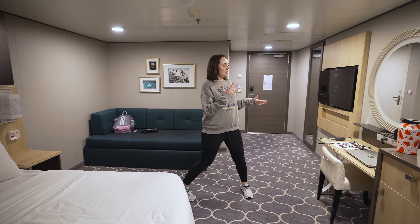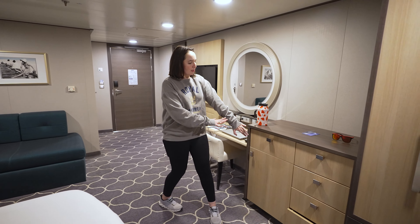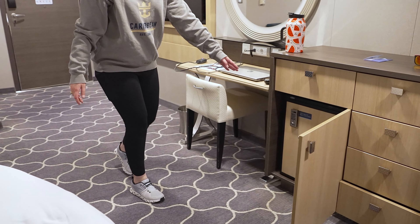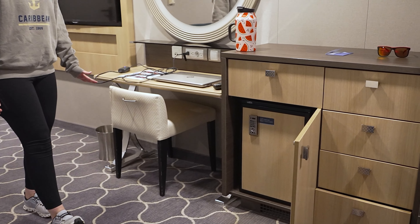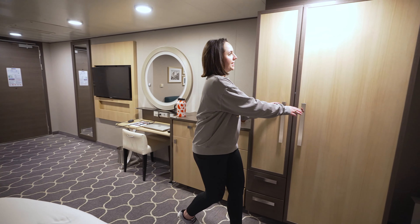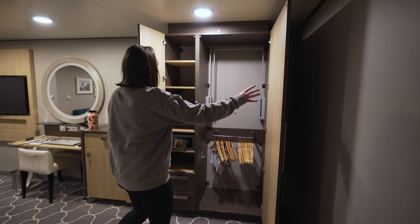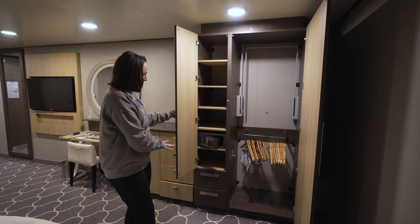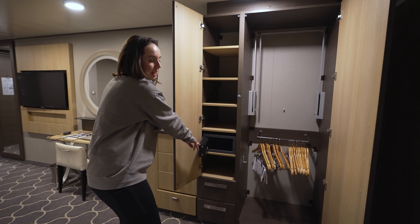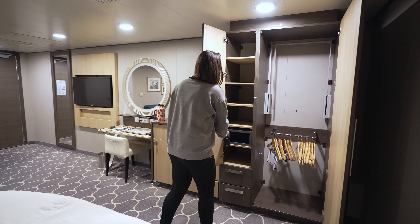On the other side of the room, we have a desk vanity area, some storage with the cooler, and an additional wardrobe area with some nice hanging space and shelves as well. It also includes a sink, which will not hold a computer, but will hold passports, cell phones, wallets, whatever you might need for that.